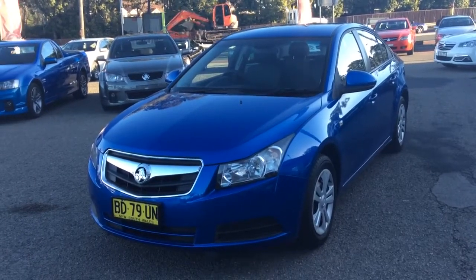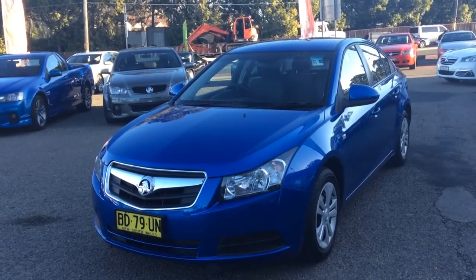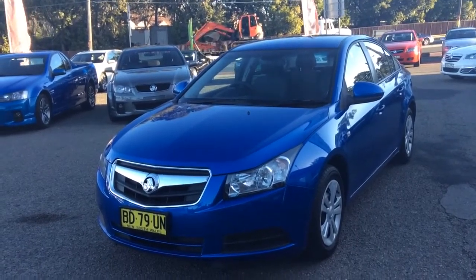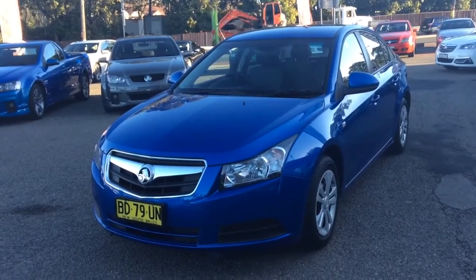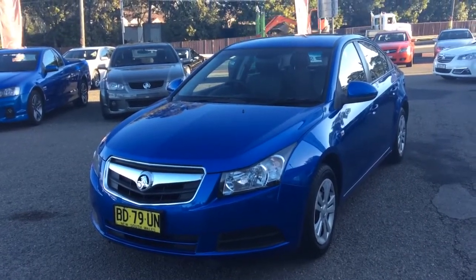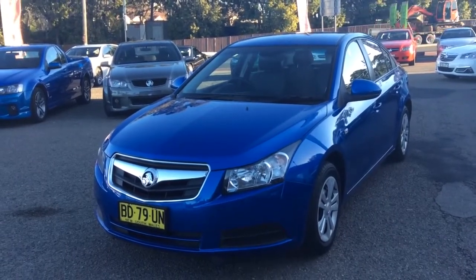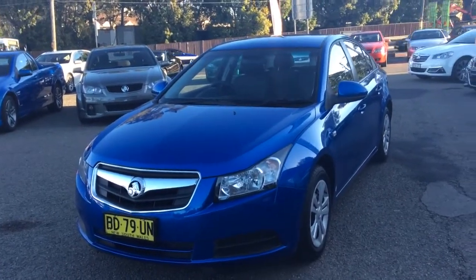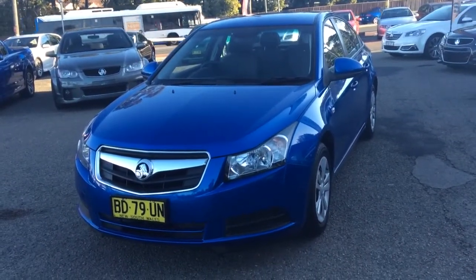Hello Jenny, it's Jan from Hunter Holden. Thank you for your interest in my 2009 Holden Cruze with only 31,000 k's. This is the vehicle that you inquired on. I have been trying to get in contact with you just to have a discussion regarding this car, so I've taken the opportunity to do a short video walkaround for you. Please have a look and I look forward to hearing from you.